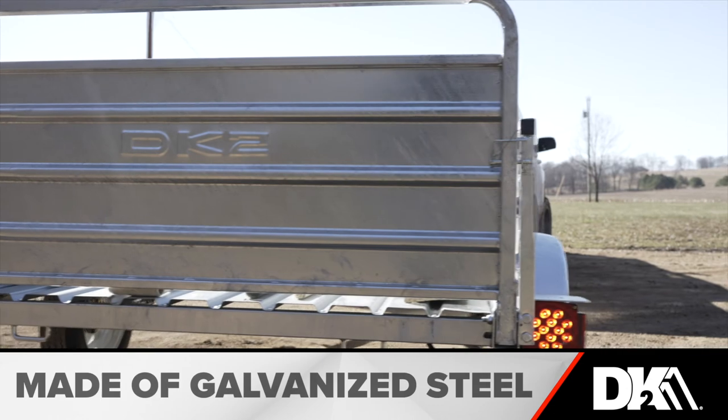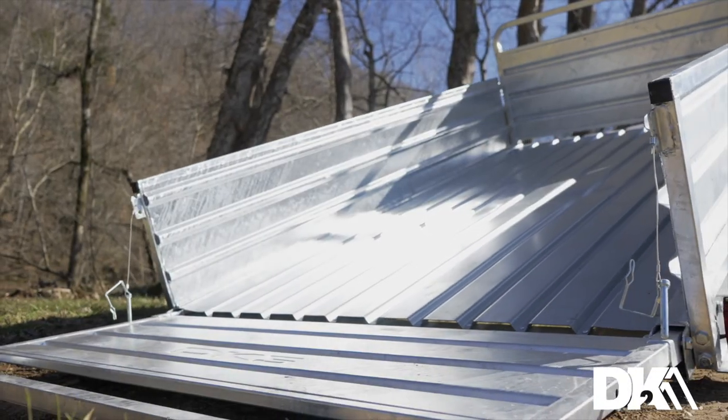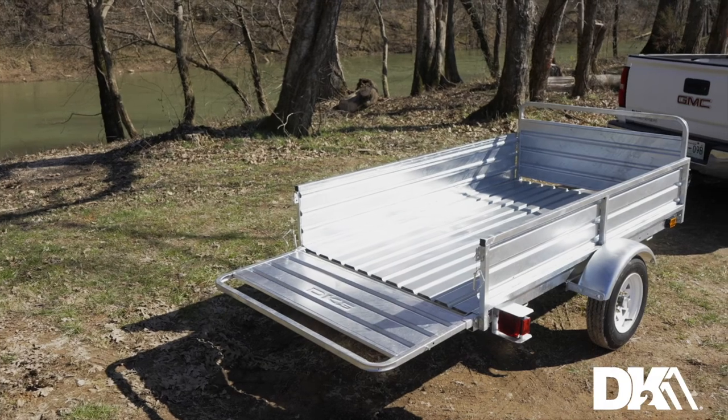All of the components are made from 100% hot dip galvanized steel, and everything's reinforced, adjustable, removable, and interchangeable to meet your needs. It's like having five trailers in one.